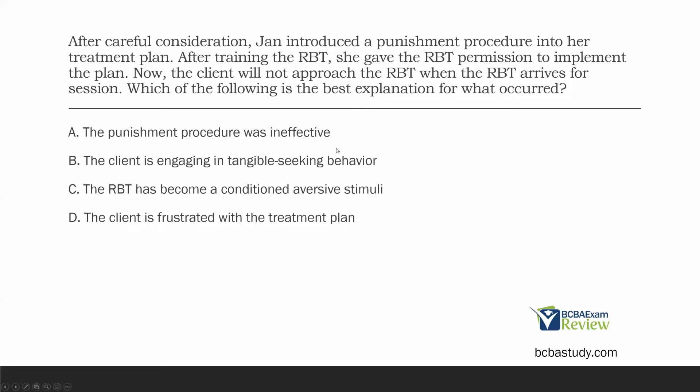D: the client is frustrated with the treatment plan. That word 'frustration' — you will not find it anywhere on the task list or in the study guide. It's a mentalism, a fiction, a construct. We don't know how the client is feeling and it doesn't matter — we're worried about what's actually occurring. What's actually occurring is the client avoiding the RBT. The RBT has most likely become a conditioned aversive stimuli through pairing.